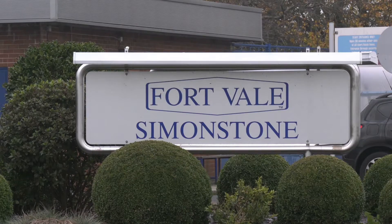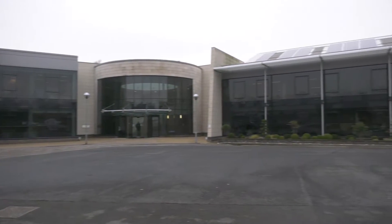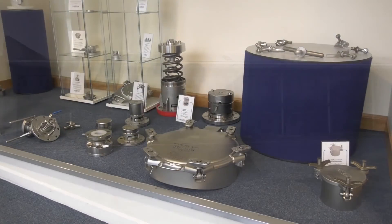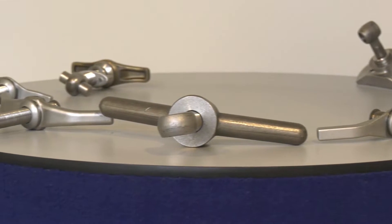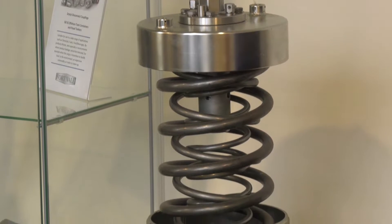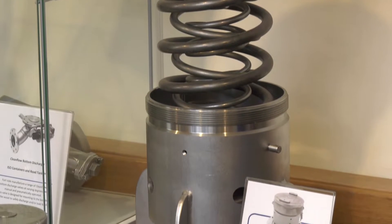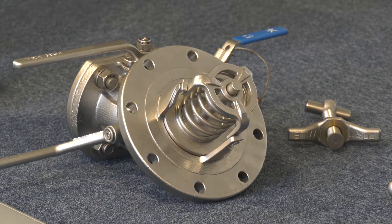Fort Vale is a market leader with 80% of the market share of ISO tank valve assemblies and ancillaries — a massive company with a lot of export. They've grown significantly over the last 30 years, going from 50 employees to 450 employees, with 50 taken on in the last 12 months alone.